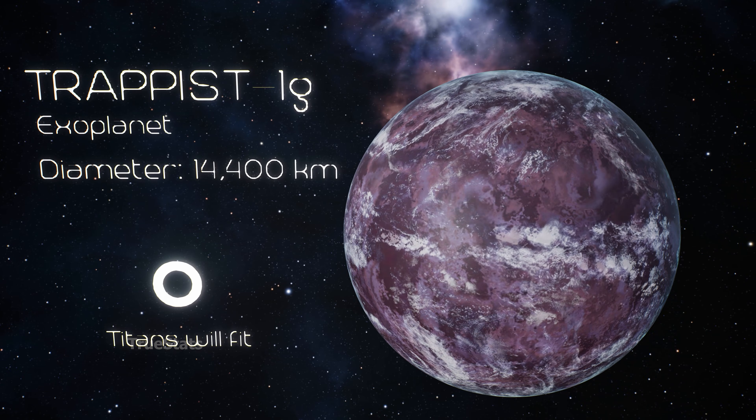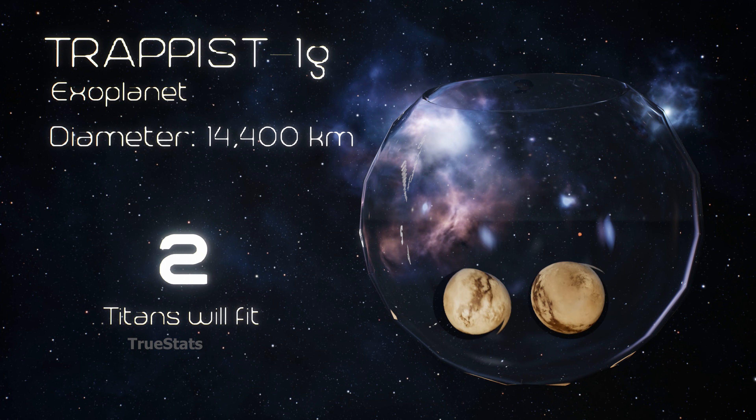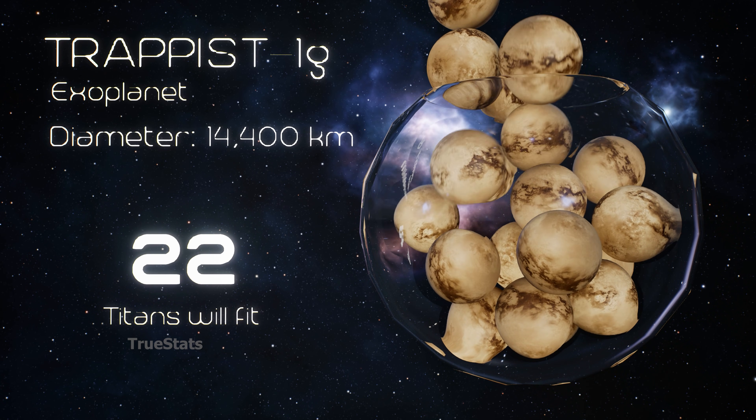Titan, Saturn's largest moon with thick clouds and methane lakes — 22 Titans could fit inside TRAPPIST-1G.